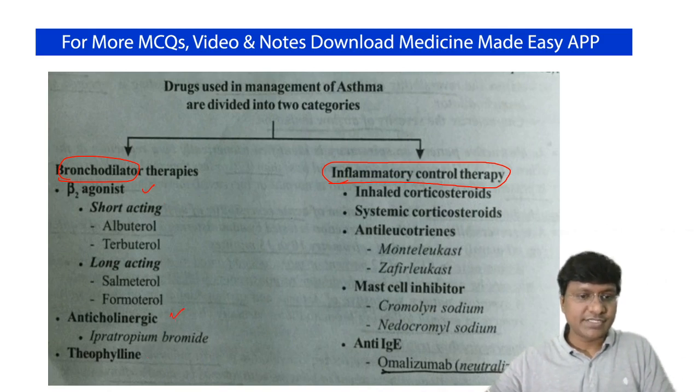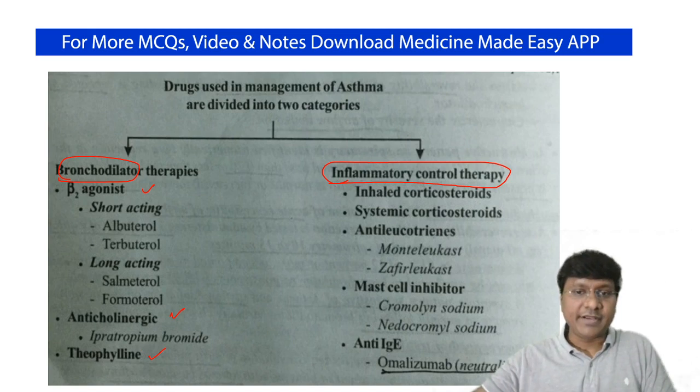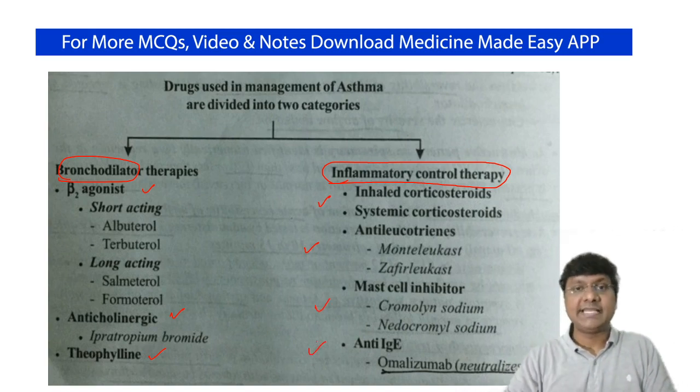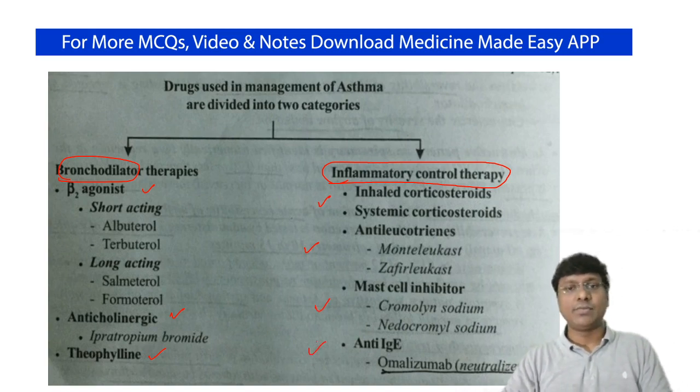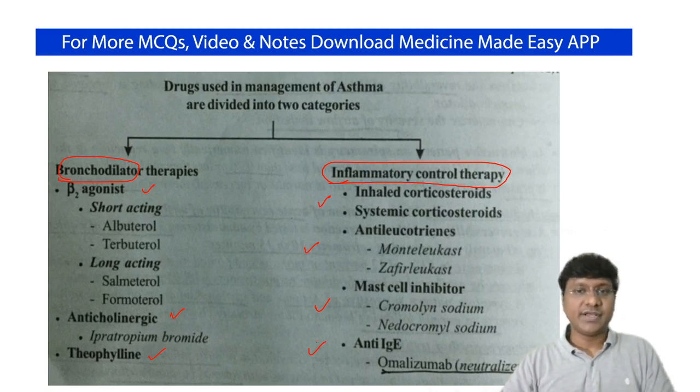Bronchodilators include beta-2 agonists, anti-cholinergic drugs, and phosphodiesterase inhibitors such as theophylline. Anti-inflammatory drugs include steroids, anti-leukotriene agents, mast cell inhibitors, and anti-IgE therapy, which is omalizumab. However, you cannot give all these drugs to every patient, so we must first decide the severity of bronchial asthma.